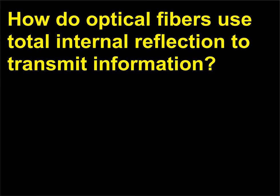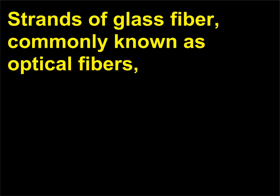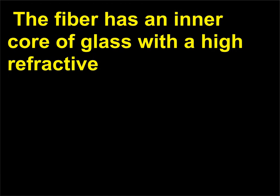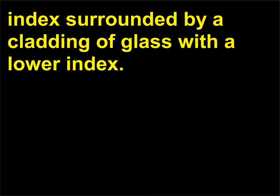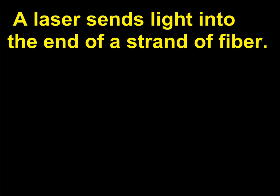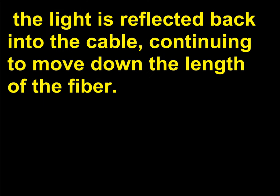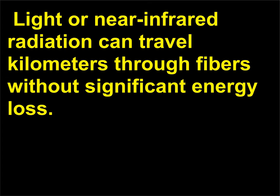How do optical fibers use total internal reflection to transmit information? Strands of glass fiber, commonly known as optical fibers, use the principle of total internal reflection to transmit information near the speed of light. The fiber has an inner core of glass with a high refractive index surrounded by a cladding of glass with a lower index. A laser sends light into the end of a strand of fiber. When the light strikes the interface between the core and the cladding, the light is reflected back into the cable, continuing to move down the length of the fiber. Light or near-infrared radiation can travel kilometers through fibers without significant energy loss.